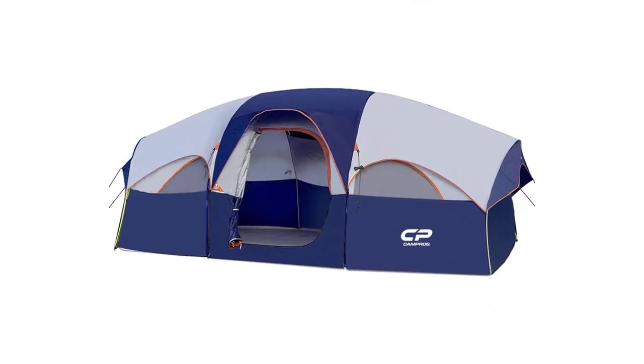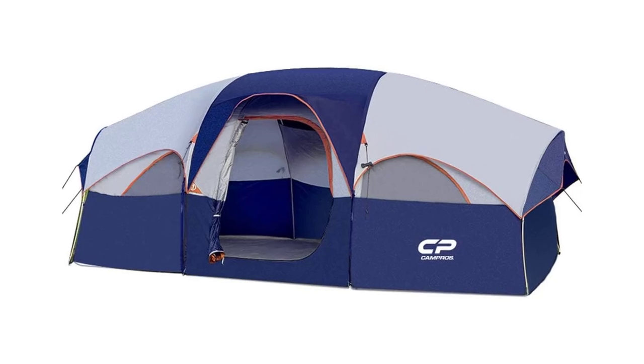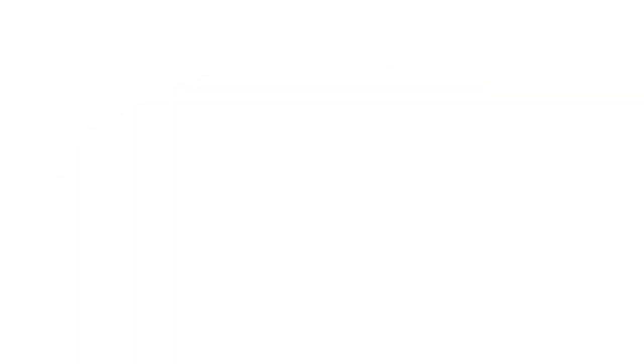Enjoy a hassle-free camping experience with the Campros CP Tent. That's all from my end.